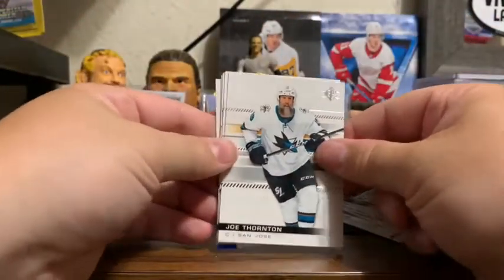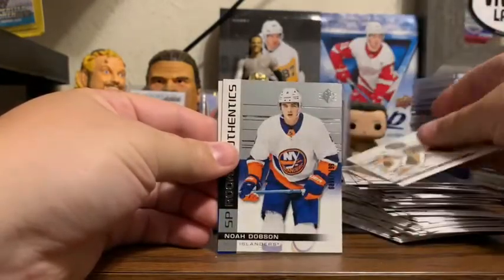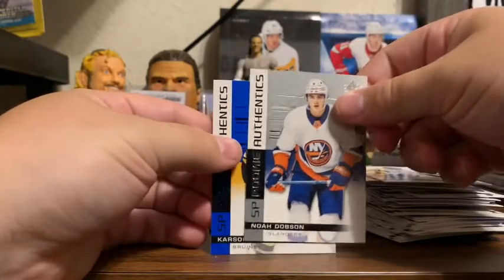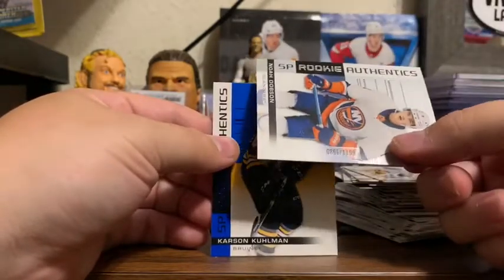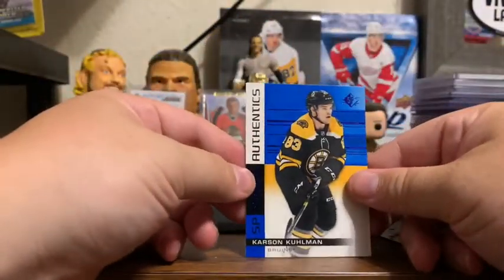Joe Thornton, Steven Stamkos, Marc-Andre Fleury, Noah Dobson — a rookie — and that is numbered 891 out of 1,199, and a Carson Kuhlman Blue.